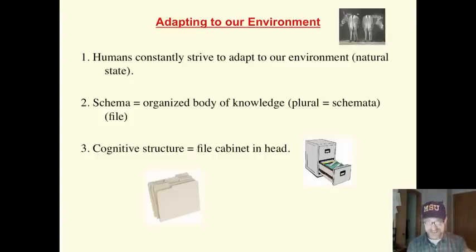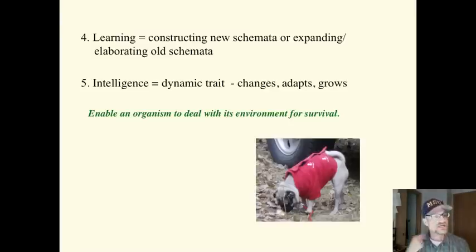If we need to make sense of something, for example, if I encounter a frog, automatically the frog schema opens up and I go, oh, here's a frog, that makes sense. We use what's in our head to make sense of the world.